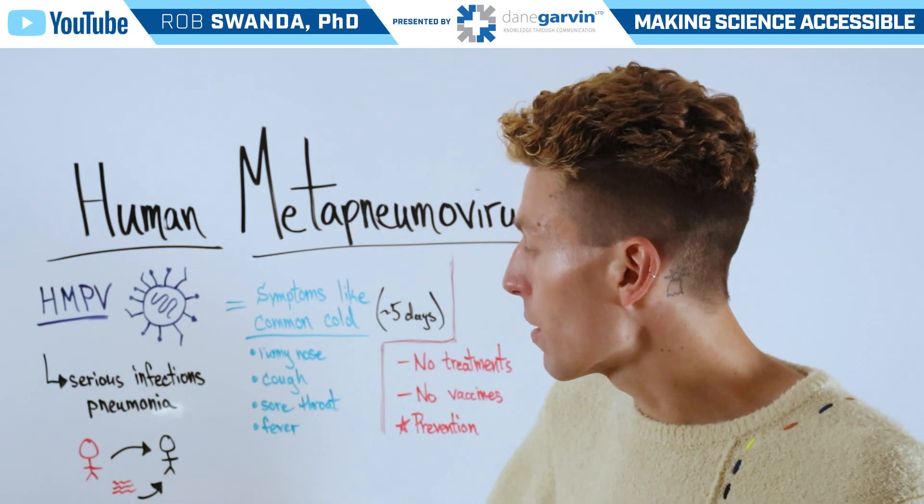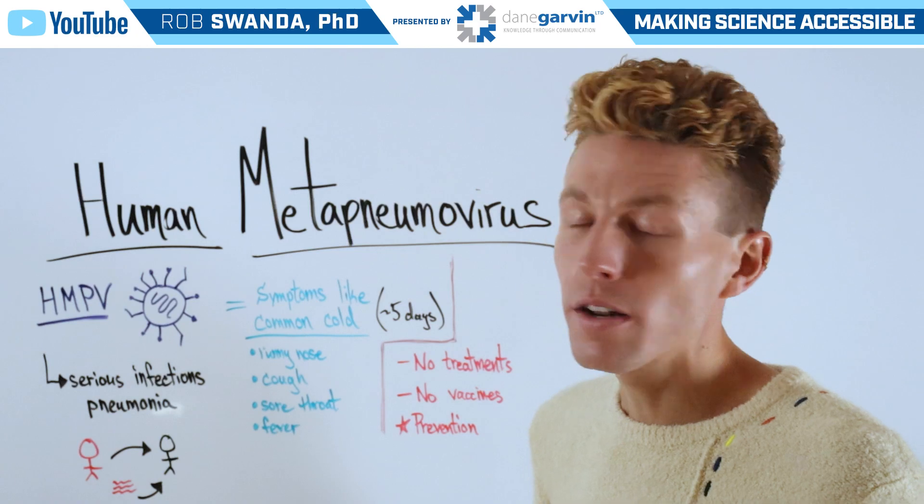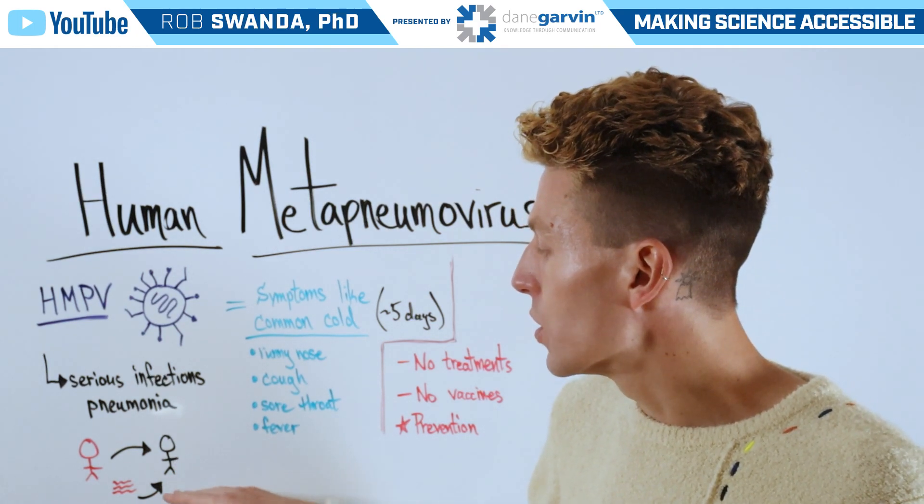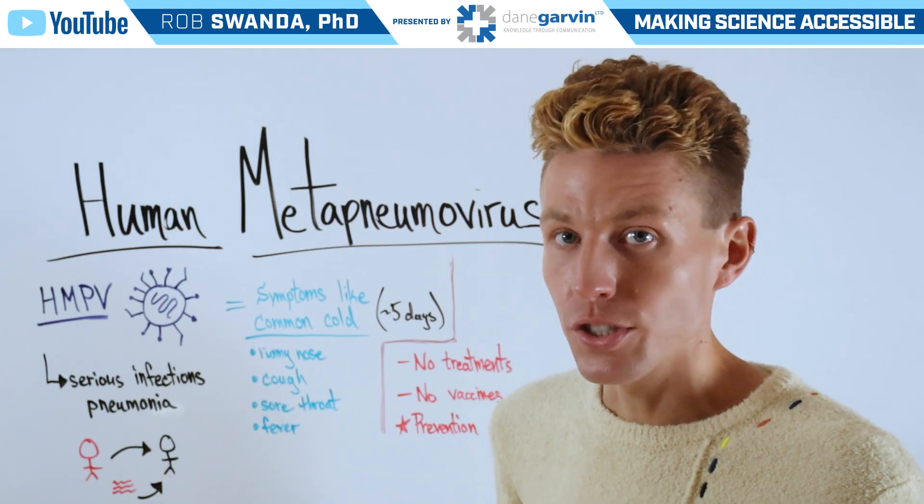It's passed from an infected individual to a non-infected individual through respiratory droplets, or a non-infected individual can pick it up on different surfaces.